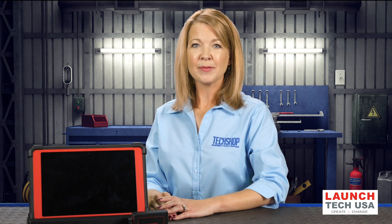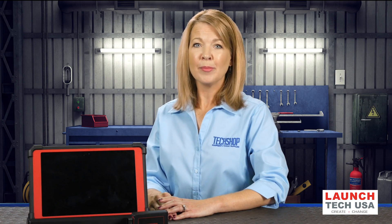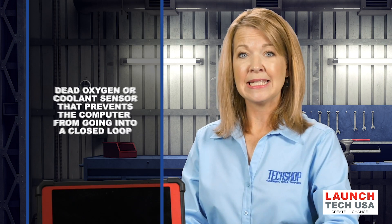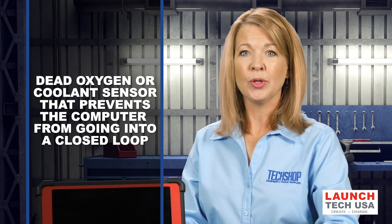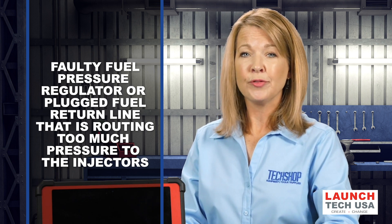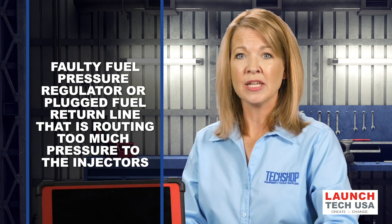Compression problems that may cause a misfire include a burned exhaust valve, bent intake or exhaust valve, or leaky head gasket. An individual cylinder with a rich fuel mixture is not as common as a lean mixture, but it can occur if the fuel injector leaks. A more common condition would be a rich mixture in all cylinders caused by a dead oxygen or coolant sensor that prevents the computer from going into closed loop, or a faulty fuel pressure regulator or plugged fuel return line that is routing too much pressure to the injectors.